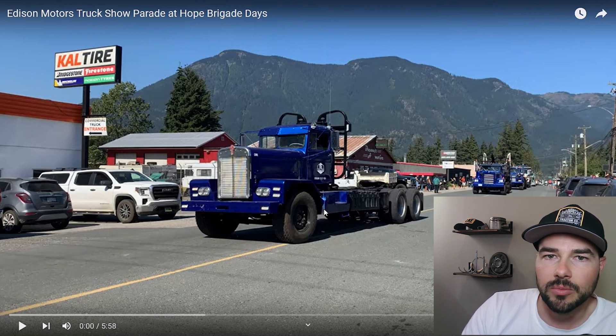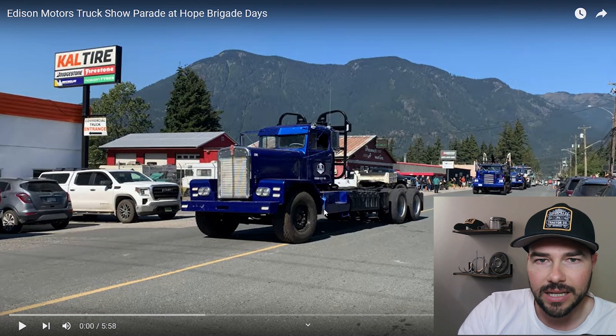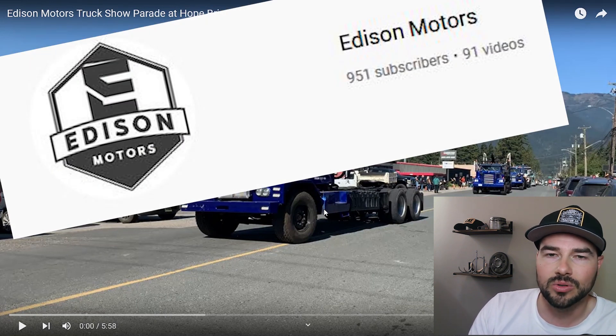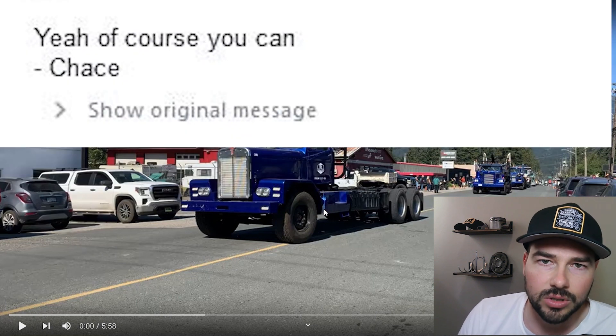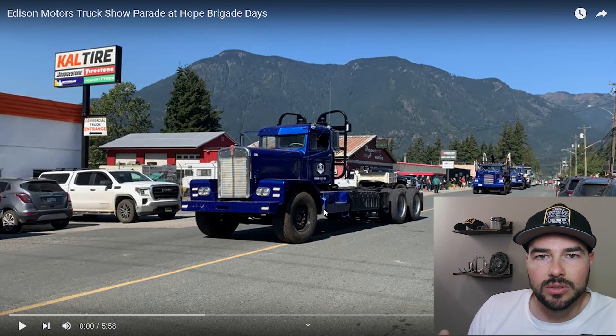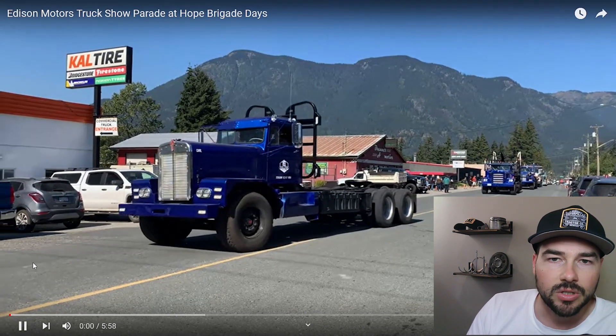Someone reached out to me — a friend of mine who will remain anonymous — and said, look up Edison Motors. I did, and I said, this is pretty cool. Can I do a reaction video to your truck? And they said, sure you can. So what I did is I compiled some of their videos together and tried to find out as much information on them as I can. So let's get into it.